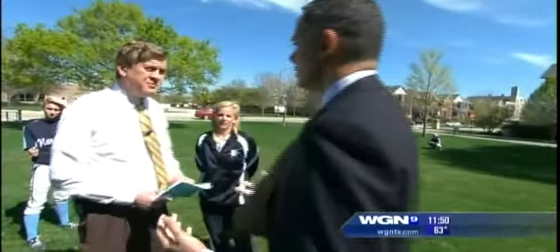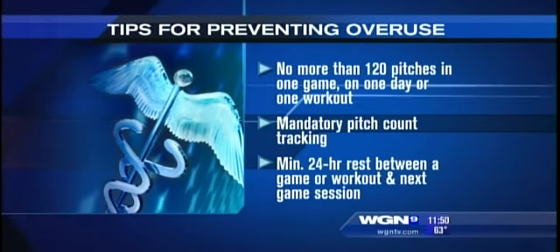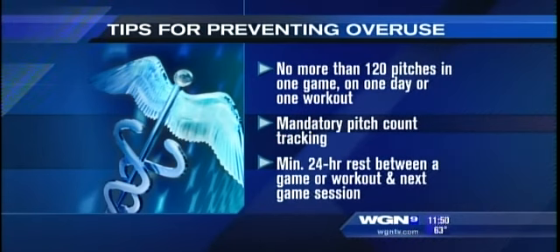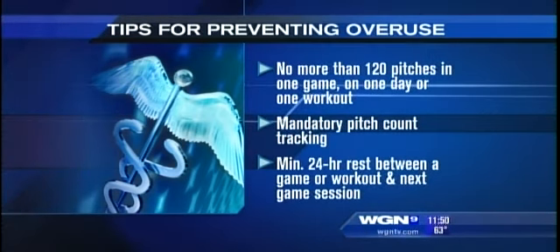Limiting pitchers to a pitch count, similar to Little League Baseball, is being recommended. The current thinking is approximately 120 pitches per game with a 24-hour rest period between outings as a reasonable guideline. However, what's really needed is for sports associations to conduct studies to determine what is safe and what is not.